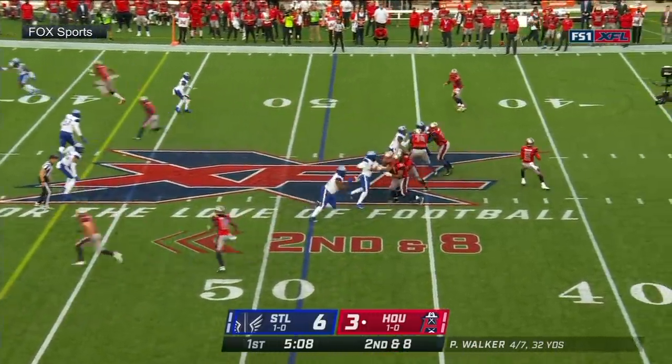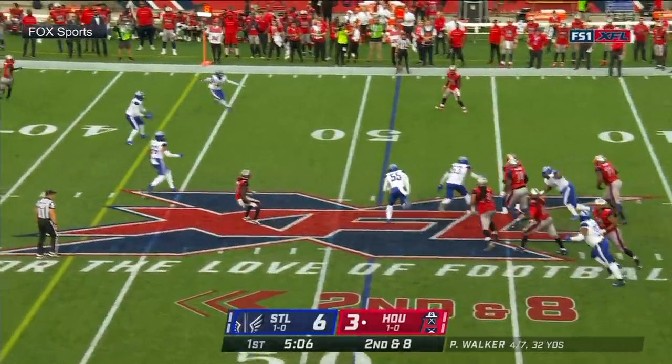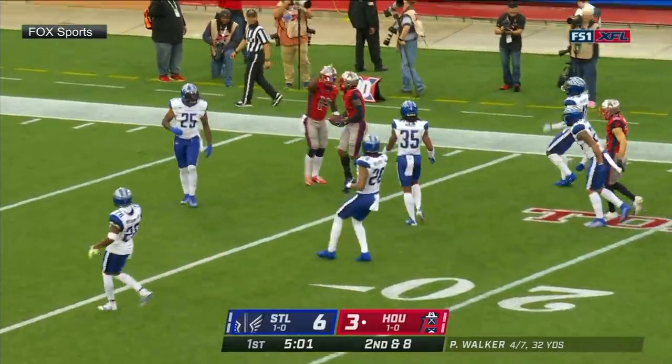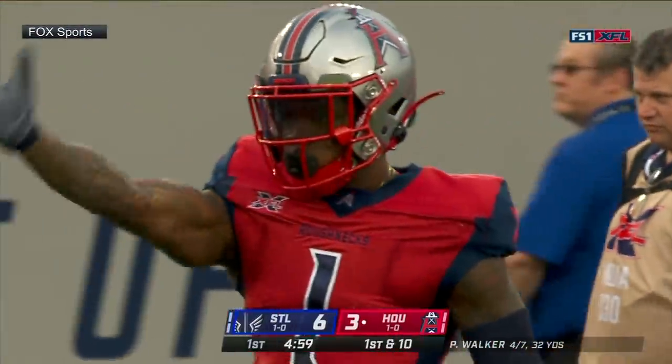Second and eight. Walker pumps, throws — got a man wide open. It's Lewis, makes the catch, inside the 20. That was Walker buying time with the pump fake. Lewis got open.